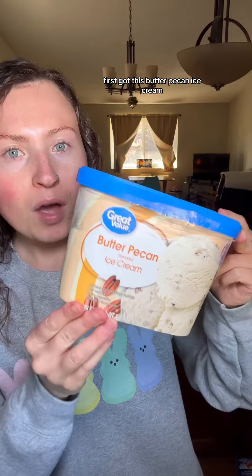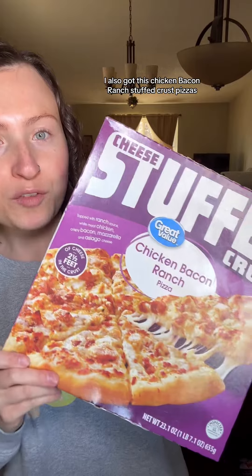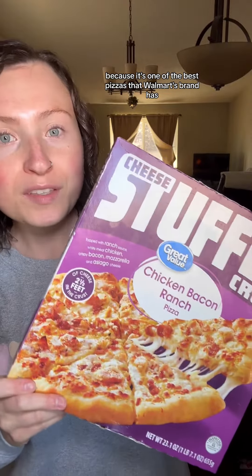Let's get the frozen stuff out of the way first. I got this butter pecan ice cream — this is for a crazy ice cream treat I just saw and need to recreate. I got some cinnamon french toast sticks, which I always want in my freezer. I also got chicken bacon ranch stuffed crust pizza, one of the best pizzas Walmart's brand has. I got these new turtle cheesecake slices to try for a taste test, and finally these cinnamon rolls for a really fun air fryer recipe I have coming soon.